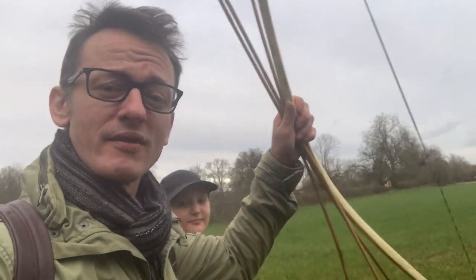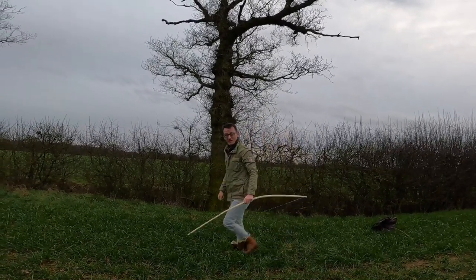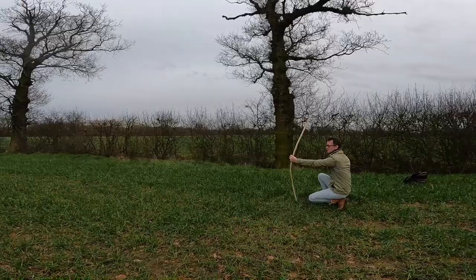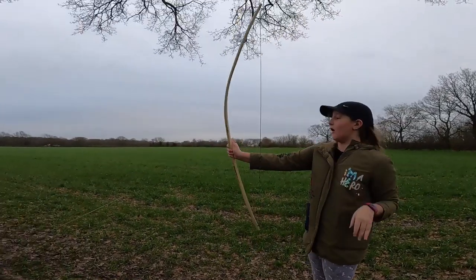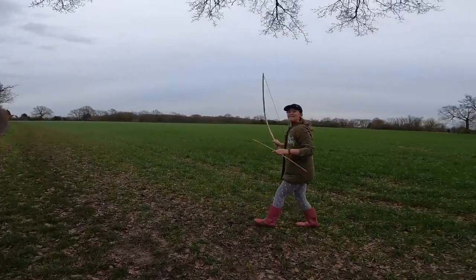Yana and I have finished our medieval longbow and we are just heading out to some open fields to try out the bow. In truth our bow is a little crude - it's the first we've ever made and we pretty much used basic tools, things we already had around the home. The only thing we bought was the longbow string. A longbow is a type of bow that is tall, roughly equal to the height of the user, allowing the archer a fairly long draw. A longbow is not significantly recurved; its limbs are relatively narrow so that they are circular or D-shaped in cross-section.